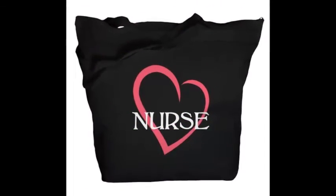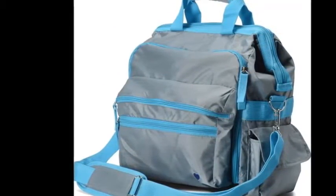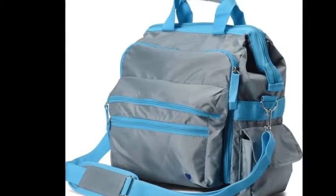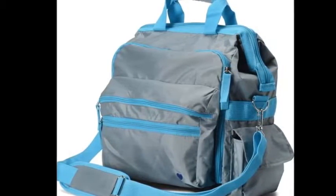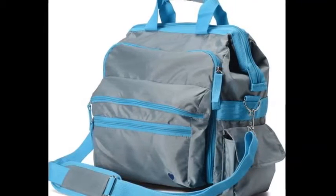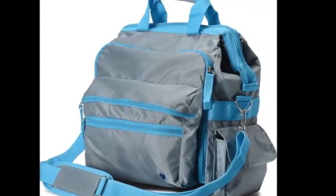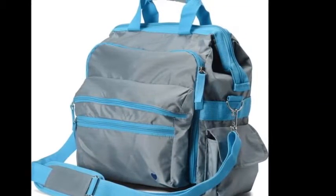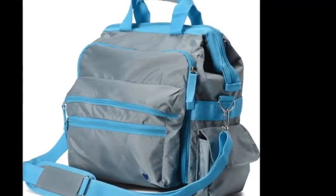A tote bag. Here you'll see a feminine looking tote bag and then a masculine type tote bag — boys, girls, either one. Investing in a good tote bag to keep your items separate from your home items is a great idea, because things you're carrying back and forth from the hospital may not be as clean. Plus you can keep everything organized — your badge, your stethoscope, scissors, anything you need — all in one little package that you can take back and forth with you.